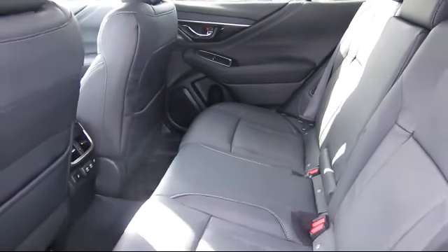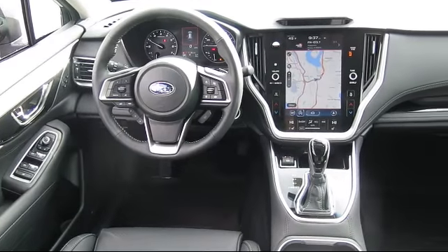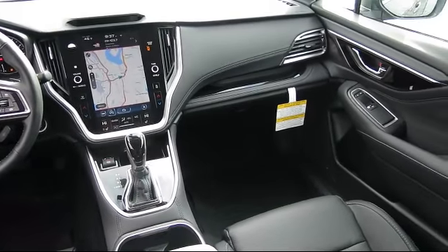When you visit our showroom, one of our friendly and knowledgeable sales associates will meet you and help you find the Subaru that's just right for you. During your visit in our comfortable showroom, you'll enjoy complimentary coffee and free WiFi.